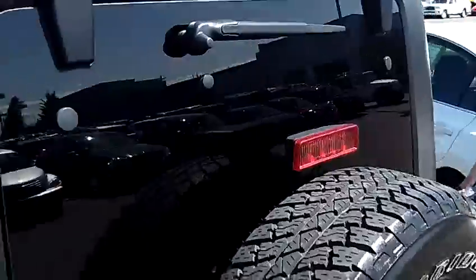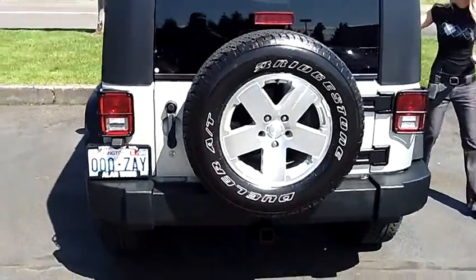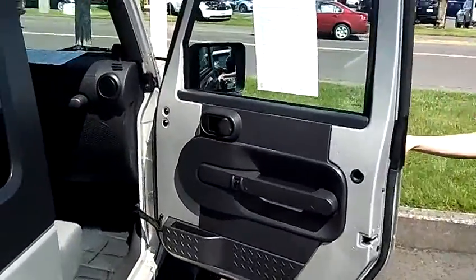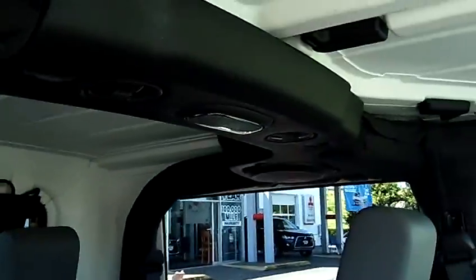This vehicle has privacy glass, alloy wheels, towing package. It does have the hard top. It has power windows, power door locks, and single-disc MP3.